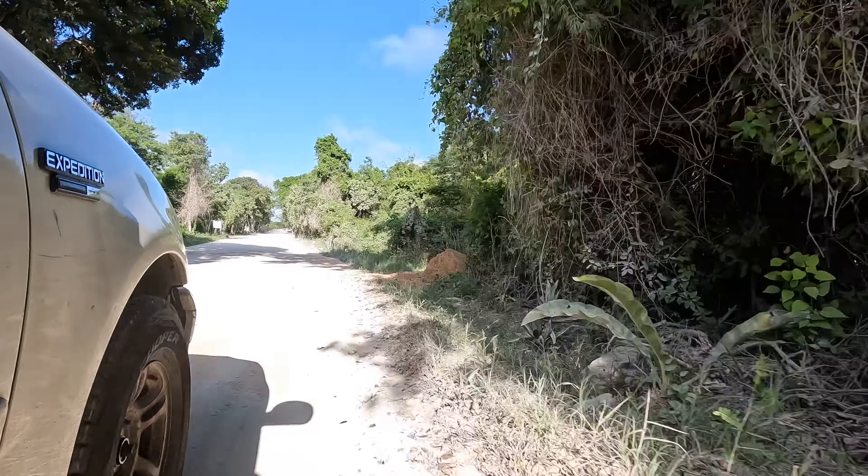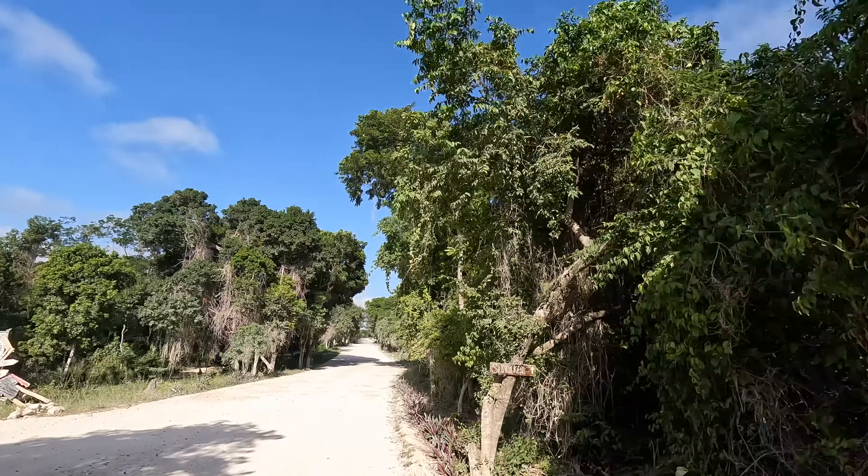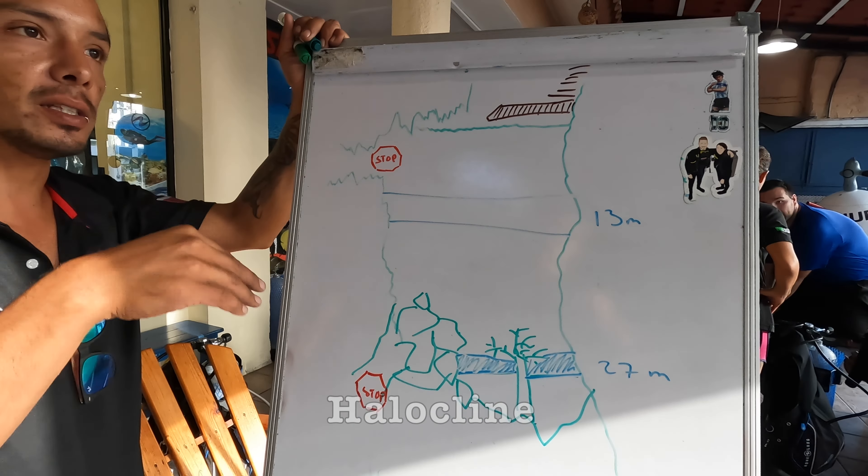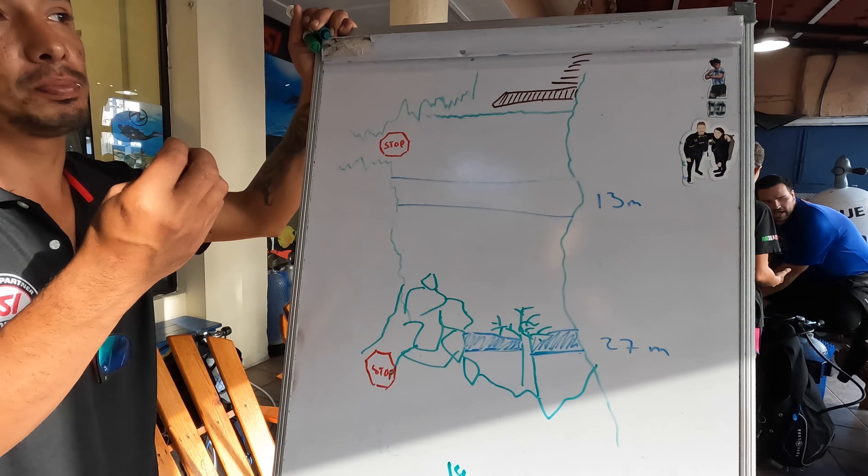We've made it to the Pit — I'm very excited. We've got a maximum depth of 35 metres here, and it's a nice clear day so we should get some rays of light coming through. There are two special features as well. 35 metres is pretty deep. We've got a halocline, which is where the fresh water at the top meets the salt water underneath, and that's going to be at about 13 metres deep.